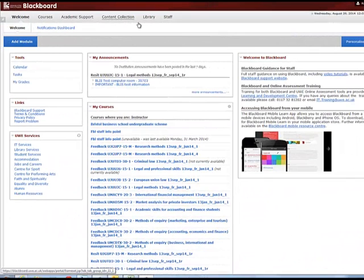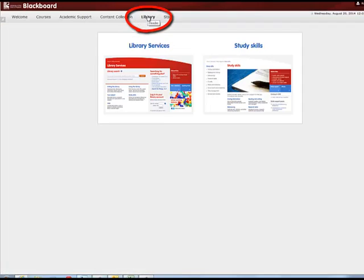If you are in Blackboard, then there is also a link to the library at the top of the screen. You just select the image of the library homepage to get access.